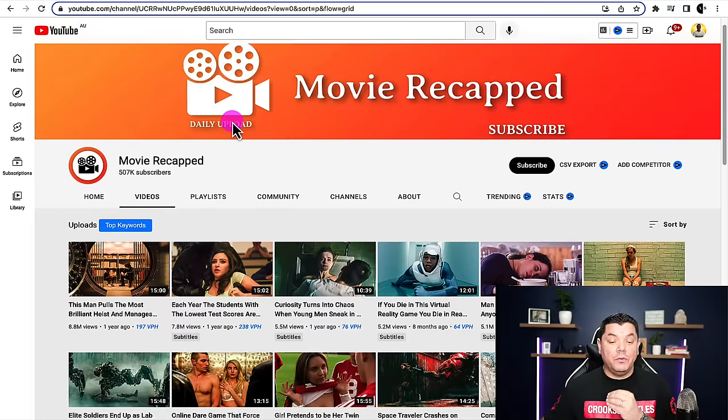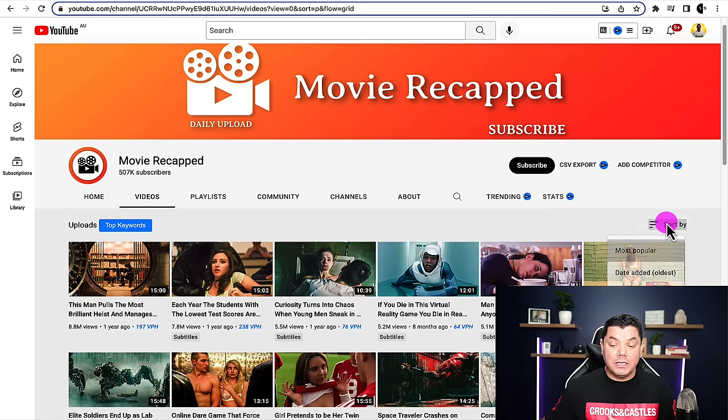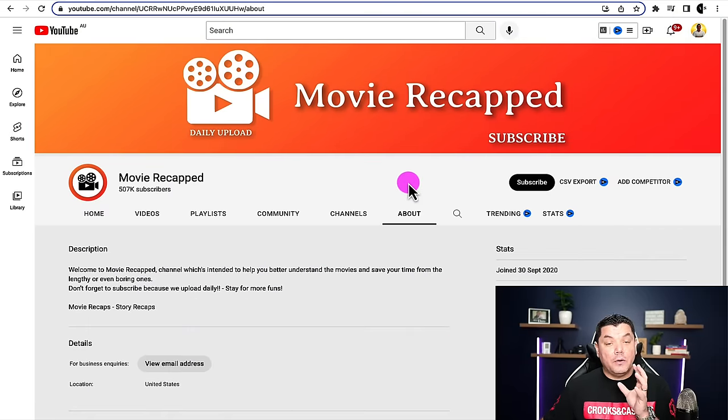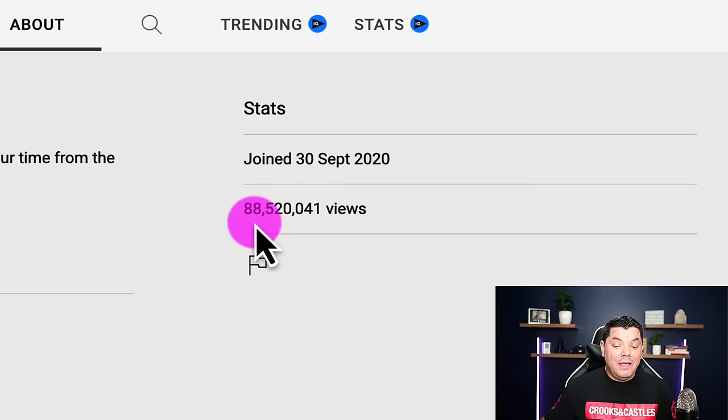When you take a look at sort by and go to date added oldest, you can see that this channel started over a year ago. When you take a look at their about page, you can see that they have had over 88 million views on this channel.